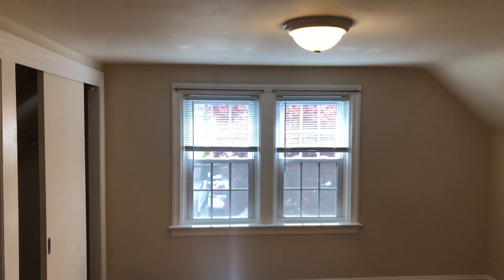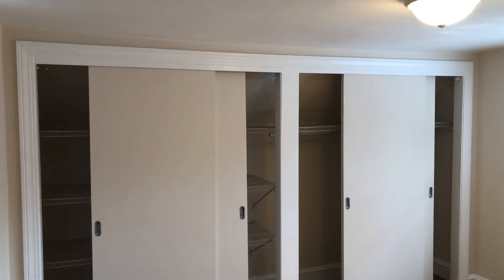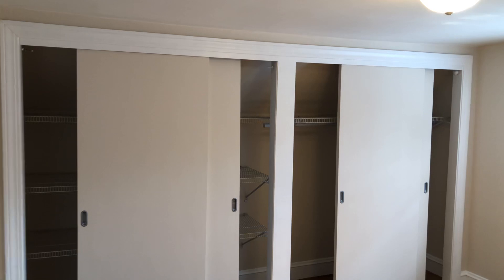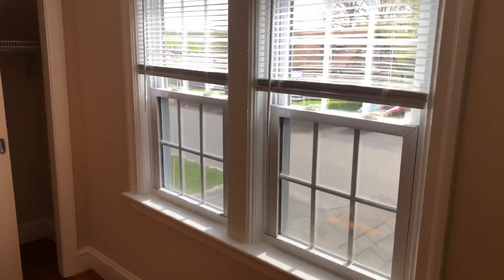The first bedroom would be to my left — it's a good size. Any bed size can fit in, even a king size, and it'll provide you plenty of room for the rest of your bedroom furniture, as well as an extra-wide closet with sliding doors and shelving. Double windows up top allow for lots of natural light. Once again, the original hardwoods are in perfect shape.